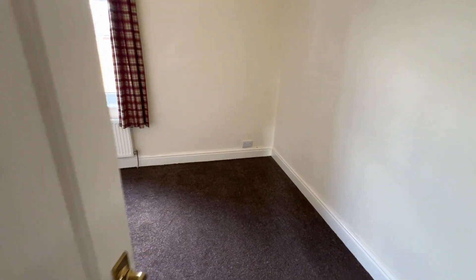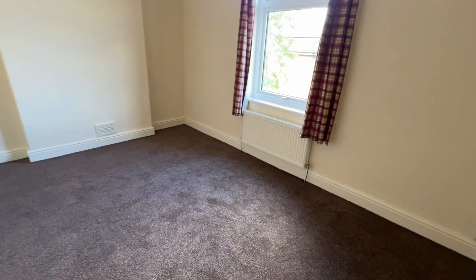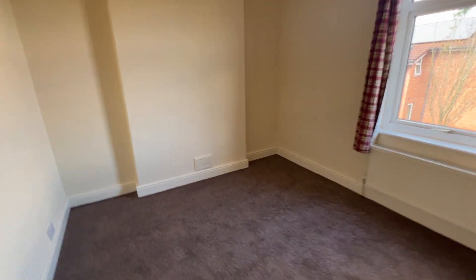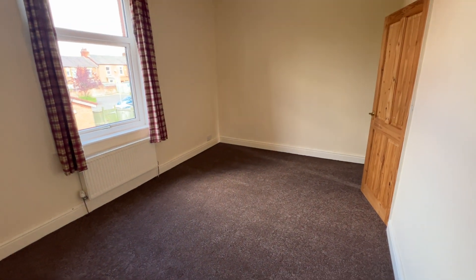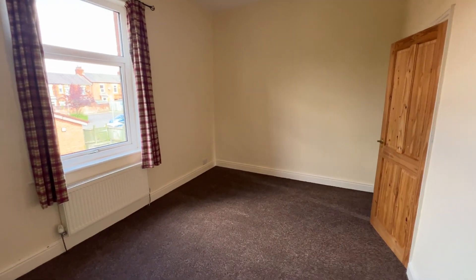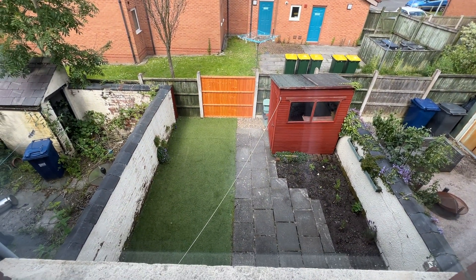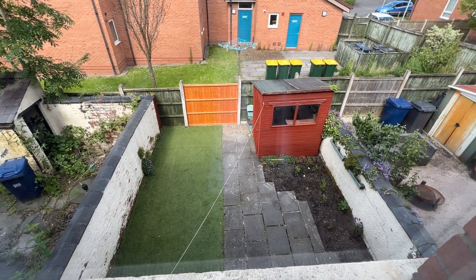Bedroom number two. Brand new carpet in this room as well. A double bedroom again, with a better view of the yard.